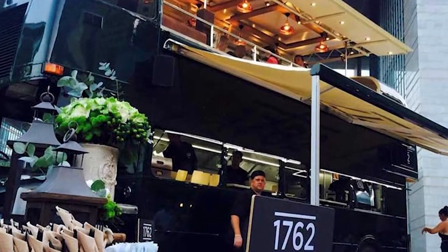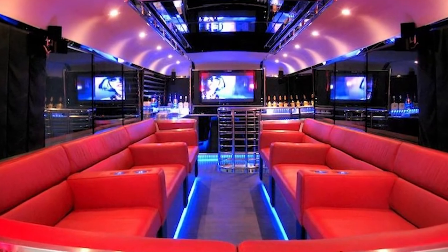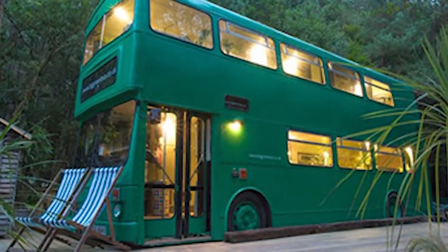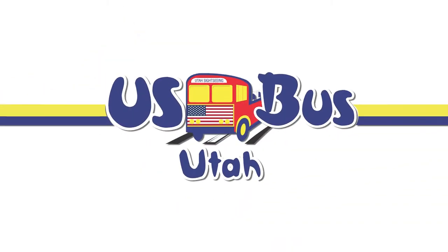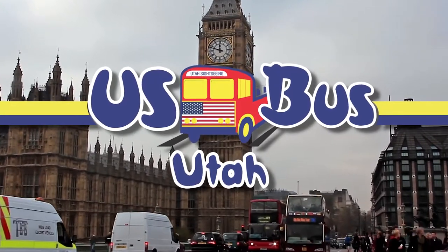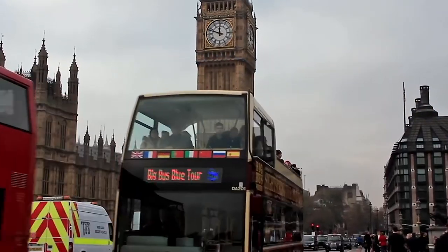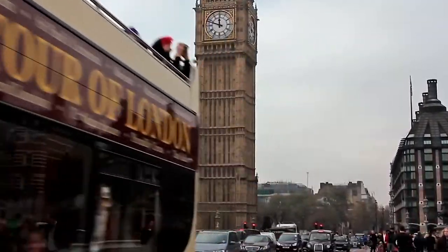Bus conversions are the wave of the future when it comes to affordable and versatile business space, housing, or a fun way to tour the country. We are U.S. Bus Utah. We specialize in British built, used, and refurbished double-decker buses. These unique vehicles are perfect for a multitude of uses.